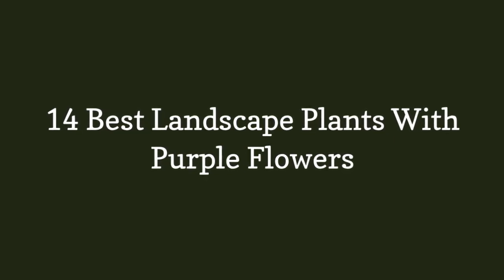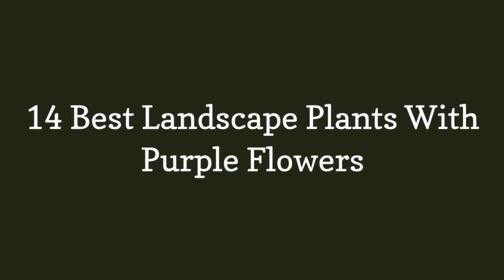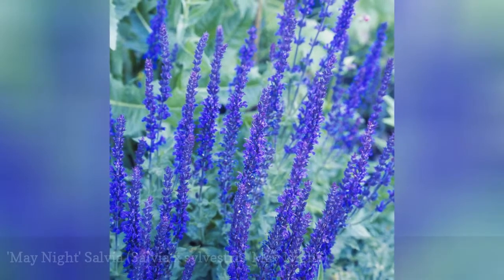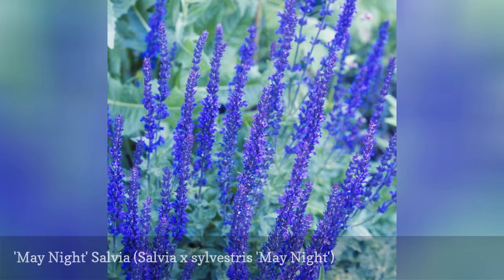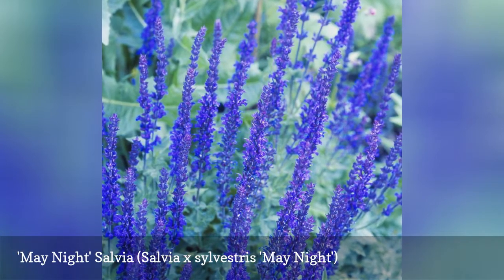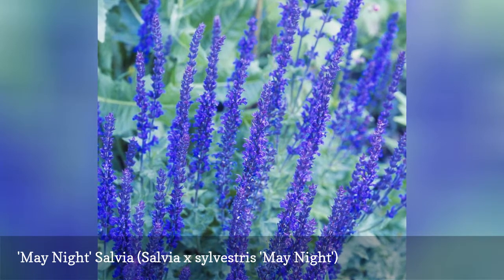14 Best Landscape Plants with Purple Flowers. May Night Salvia, a deep bluish-purple perennial, produces small blooms on flower spikes about two feet tall. The sword-shaped leaves are more robust than those on Blue Hill Salvia.